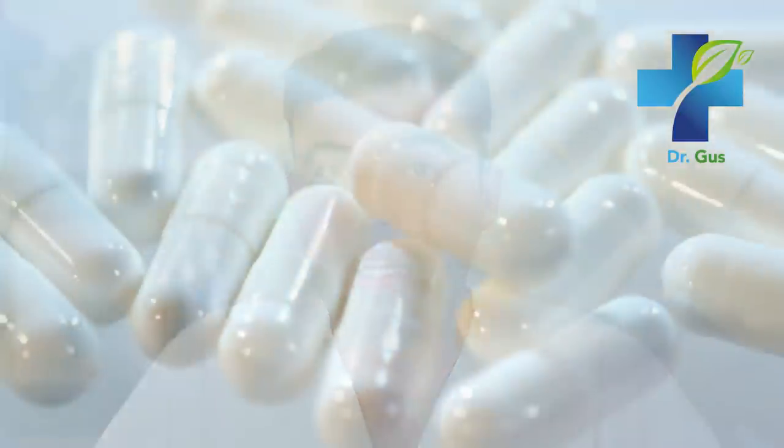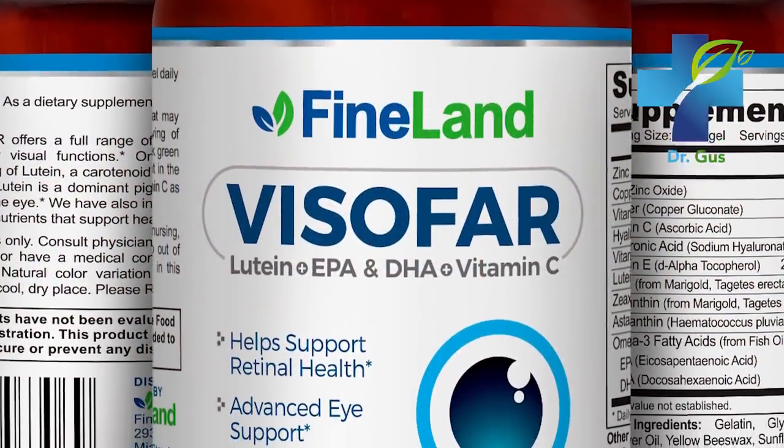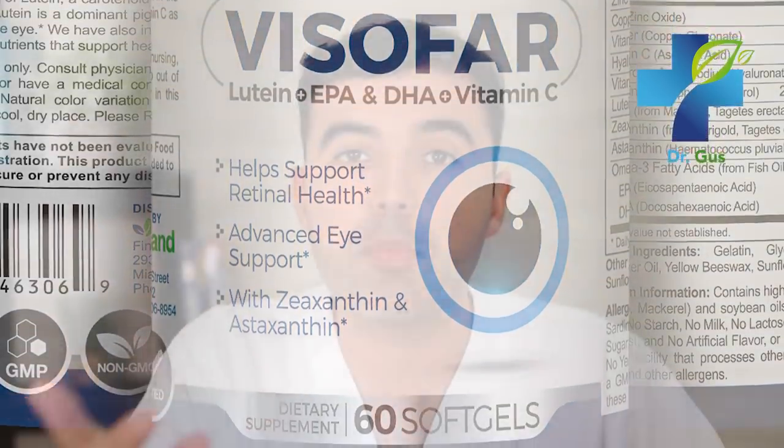If you need a good quality supplement specially designed for eye health, eye vision, and overall health improvement, look for Visofar from Finland at DrLandivar.com. Visofar contains more than 10 powerful ingredients including lutein, zeaxanthin, minerals, and vitamins — all types of supplements for your eyes, vision, and function.